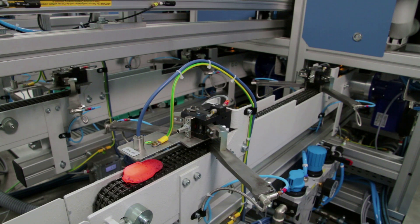Even red-hot samples can be handled and transferred to the robot quickly and easily.